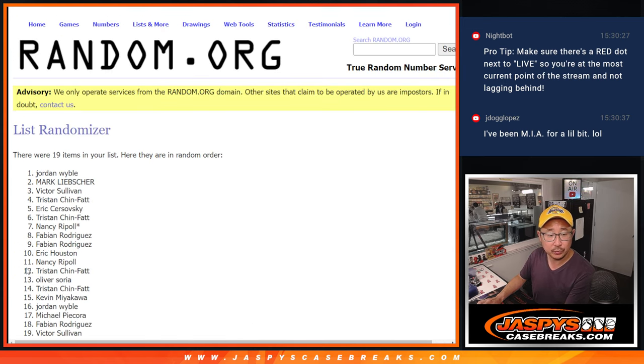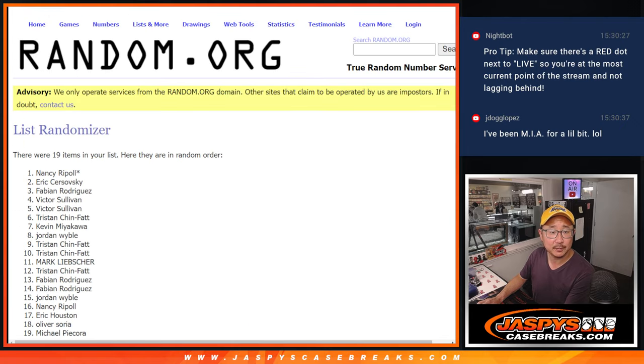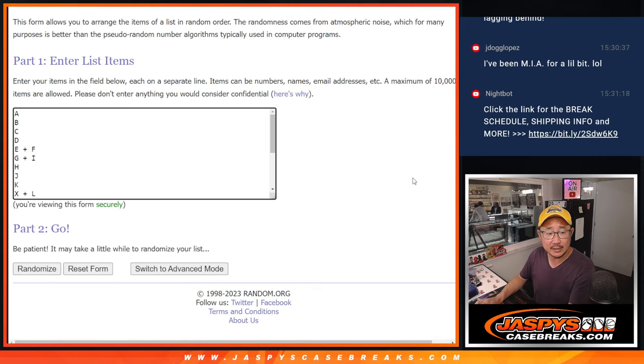One, two, three, four, five, and six. Got Nancy down to Michael. One and a five, six times for the letters.